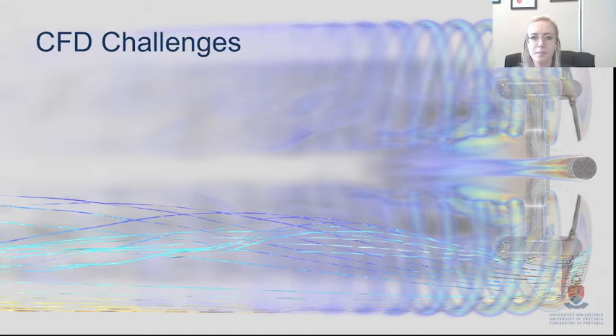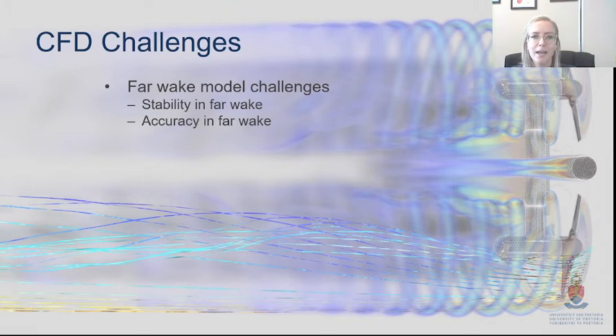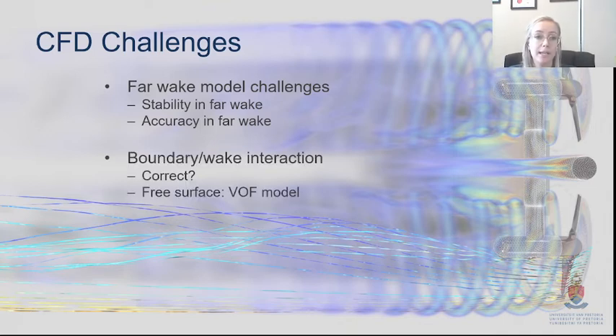In conclusion, there were some CFD challenges — specifically far wake model stability and accuracy, which is challenging to get right with Reynolds stress models. Boundary wake interaction also needs to be modeled correctly and correlated well to experimental results. Modeling the free surface as accurately as possible — through the symmetry plane testing — ensures you're replicating what happens in real life rather than just assuming a specified condition is correct.